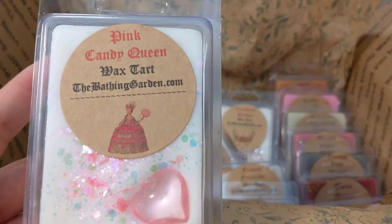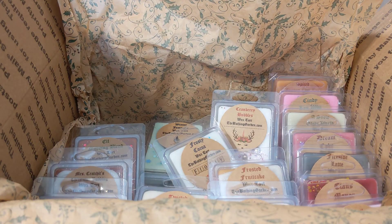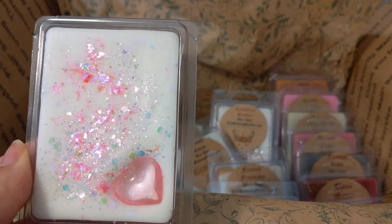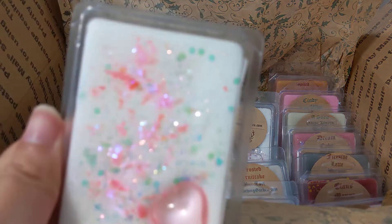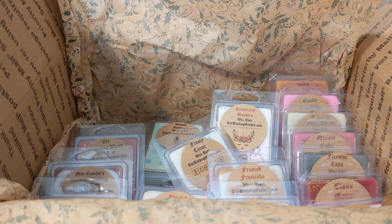Then we have pink candy queen — sweet pink candies, cotton candy, and pink bubblegum. I think this might have been a free clamshell because it doesn't sound like a scent I'd order. But it actually smells good — very sweet bubblegum candies. I think my daughter will like that one.